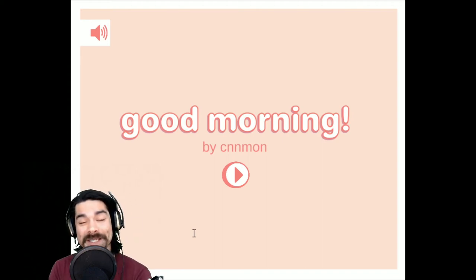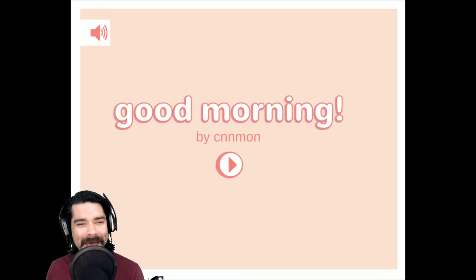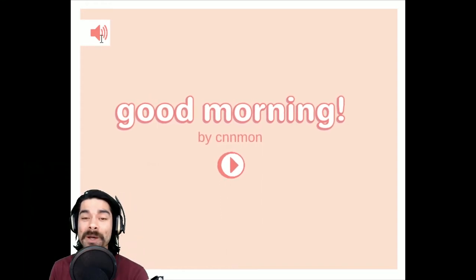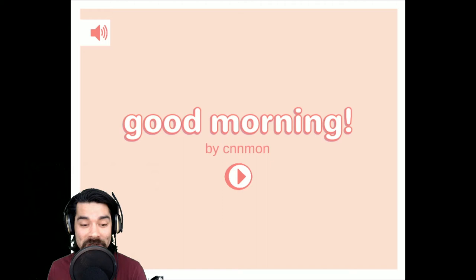What's up my friends? Welcome back. I'm Steve and I like to play weird indie games. Today we're checking out a game called Good Morning. Good Morning is a short morning routine simulator about starting your day right. Play through a few colorful minigames and puzzles until you're ready to take on the day. Let's check out Good Morning.